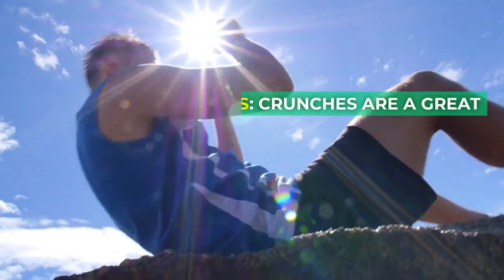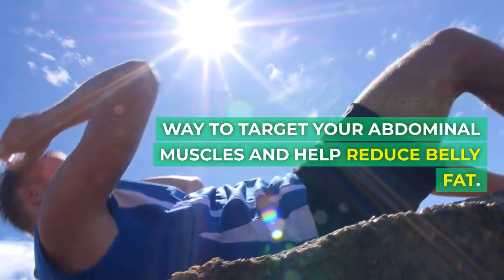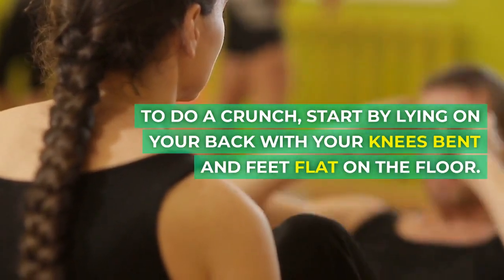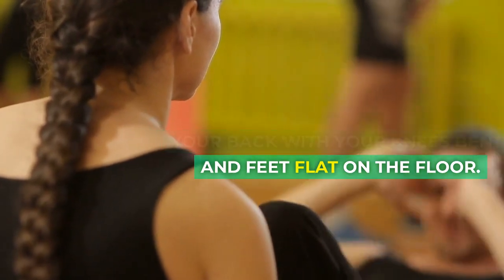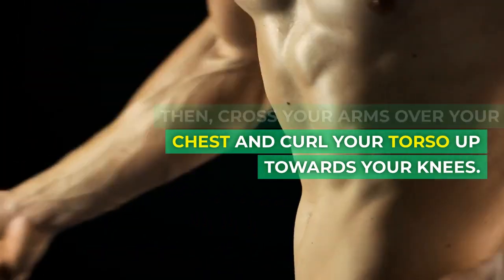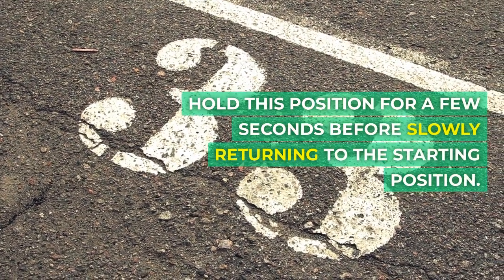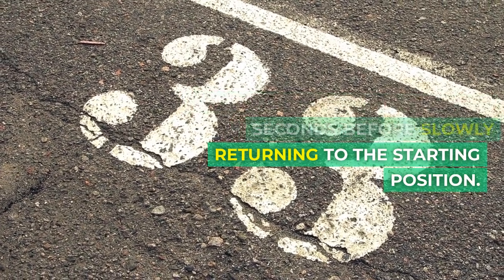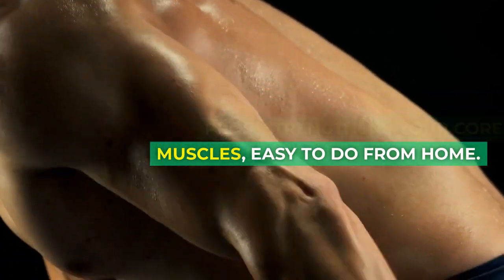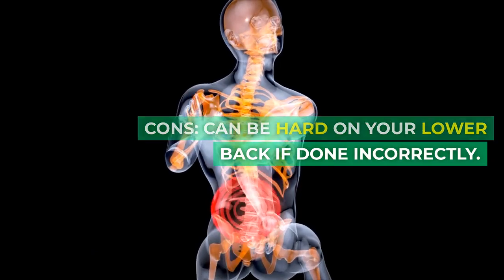1. Crunches. Crunches are a great way to target your abdominal muscles and help reduce belly fat. To do a crunch, start by lying on your back with your knees bent and feet flat on the floor. Then cross your arms over your chest and curl your torso up towards your knees. Hold this position for a few seconds before slowly returning to the starting position. Pros: strengthens your core muscles, easy to do from home. Cons: can be hard on your lower back if done incorrectly.